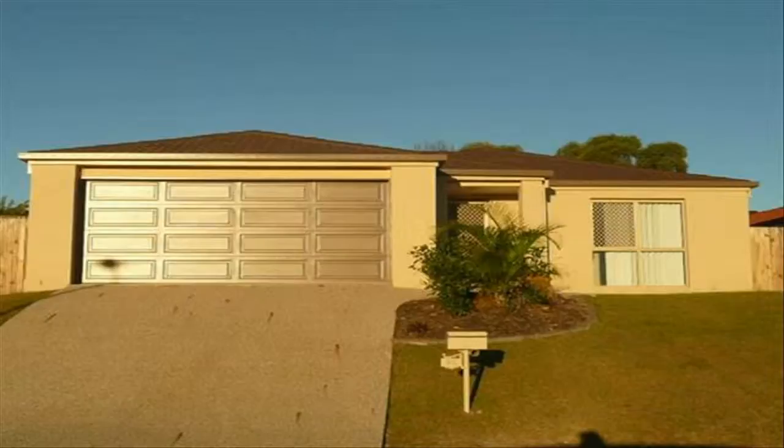Positioned high in one of Springfield's premier locations, you will discover this four bedroom, two bathroom home that presents as new, boasting a modern open plan layout. This home will appeal to many.